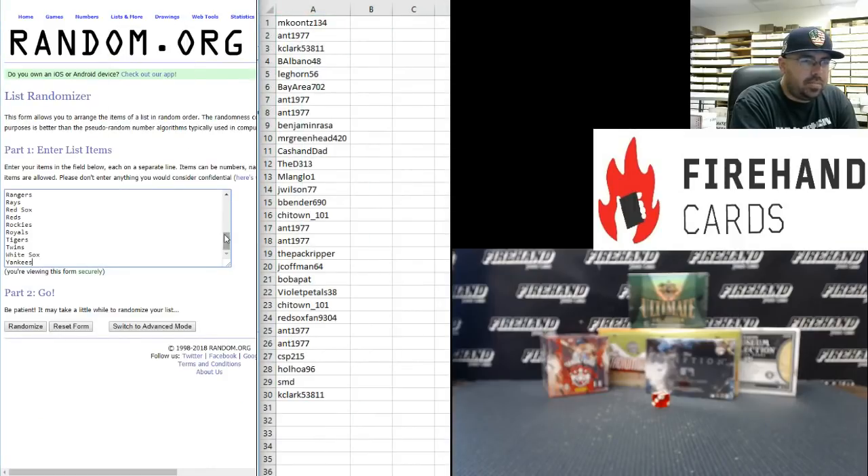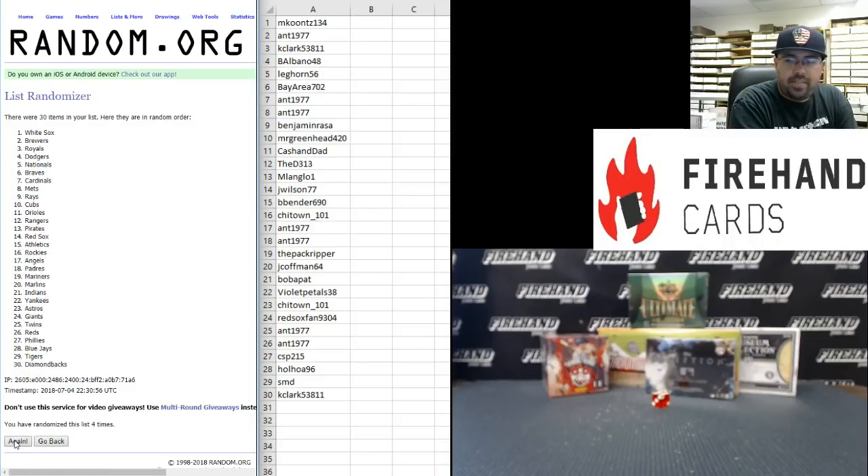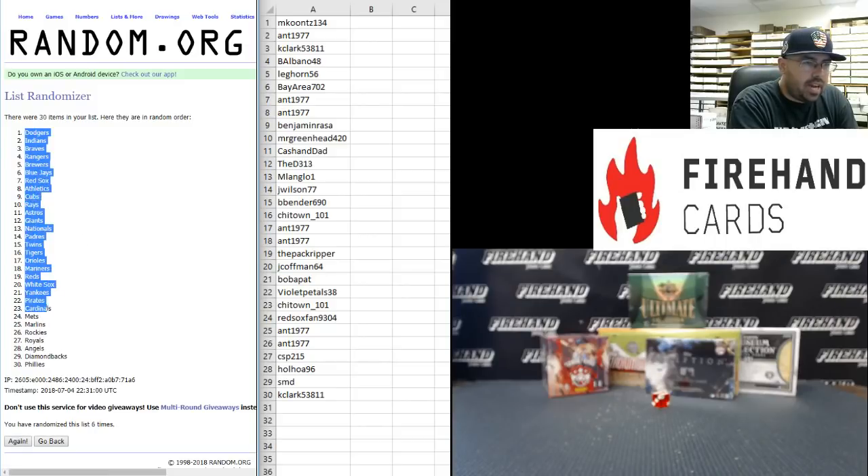Alright guys, on to your teams. All 30 teams are in. Yankees at the bottom, Angels at the top. Running the randomizer — six times. Good luck. Final result: Dodgers are at the top and the Phillies are at the bottom.